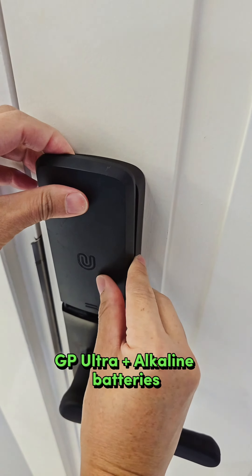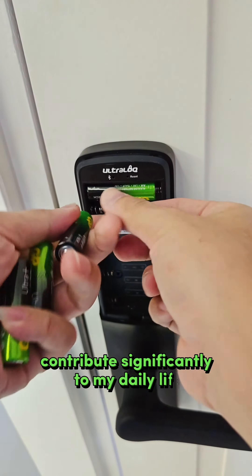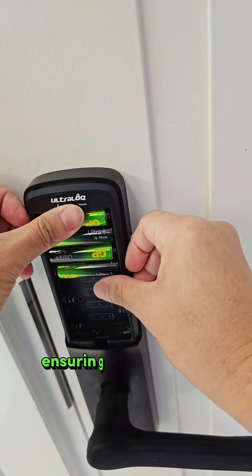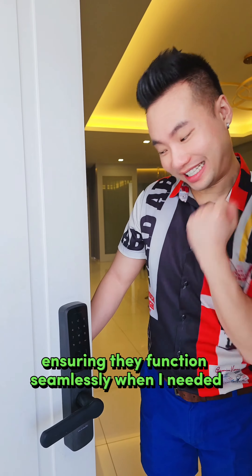GP Ultra Plus Alkaline batteries contribute significantly to my daily life by providing reliable power for various devices, ensuring they function seamlessly when I need them.